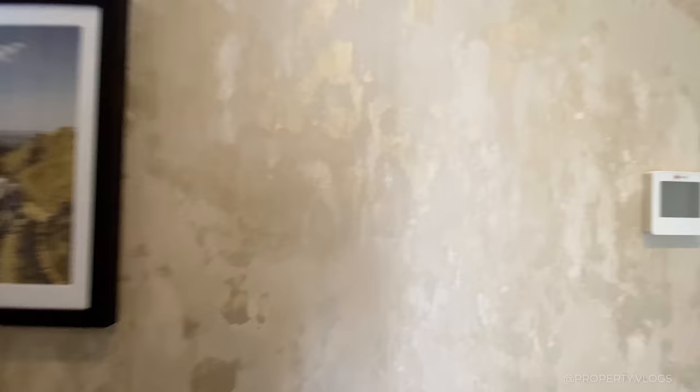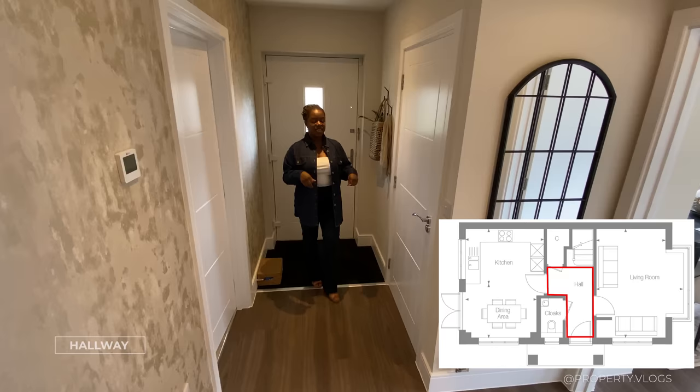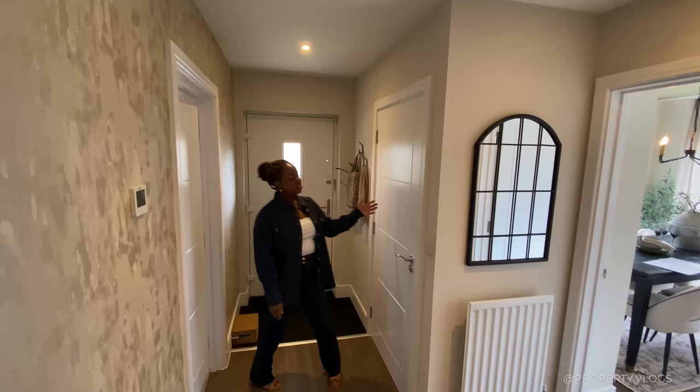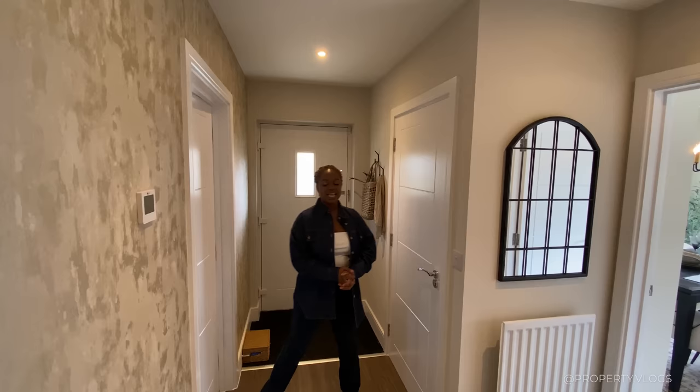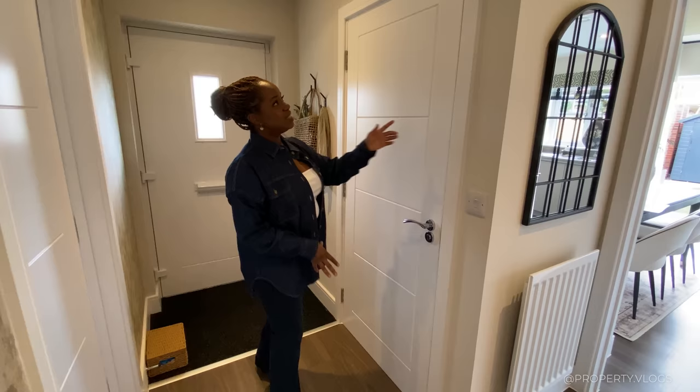Welcome home — come inside. Now that we're inside, you can see the proportions of the hallway. It's a good sized, L-shaped hallway. You've got the beautiful matting at the bottom of the floor and then a threshold strip separating that durable matting from the lovely Antico flooring in a wood grain effect. The first door on this side is going to be the toilet, but before we go inside let's talk about the details.